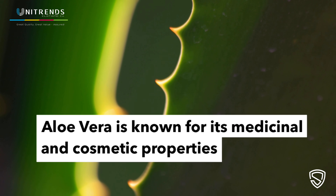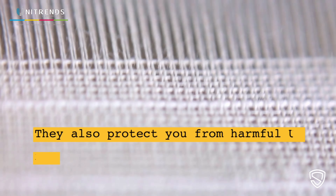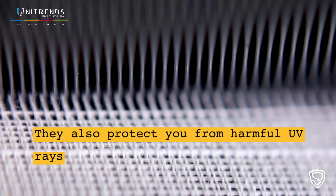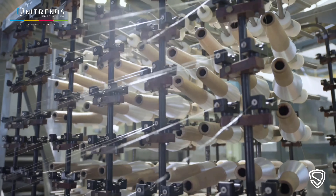Aloe Vera fabrics and t-shirts have excellent moisture-wicking and temperature-regulating properties, which means they can keep you dry and comfortable in different weather conditions. They can also protect you from harmful UV rays, as aloe vera gel has natural sun-blocking abilities.